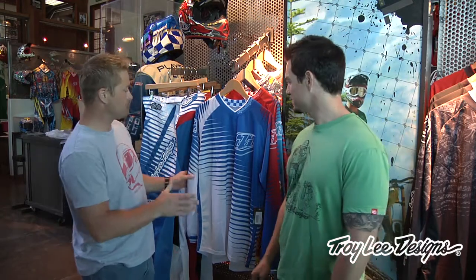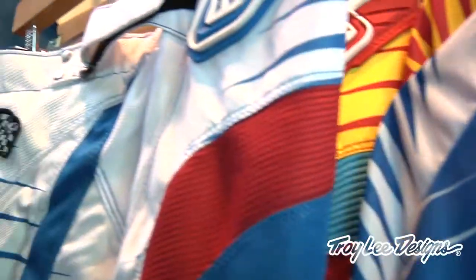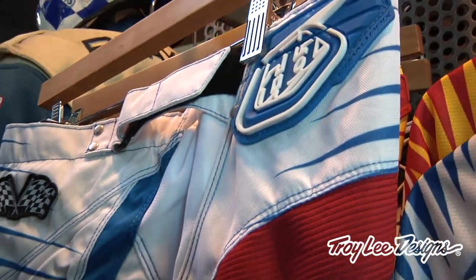Welcome back to the Troy Lee Designs showroom and museum. Today we're going to talk about the Grand Prix gear — more of a price point gear. The pant runs $105 to $119, and the jersey is $49. So it's much more cost effective if you're on a budget.